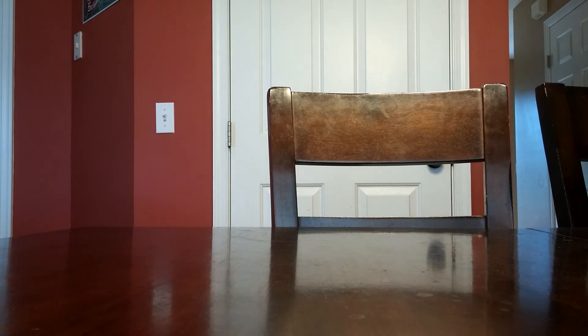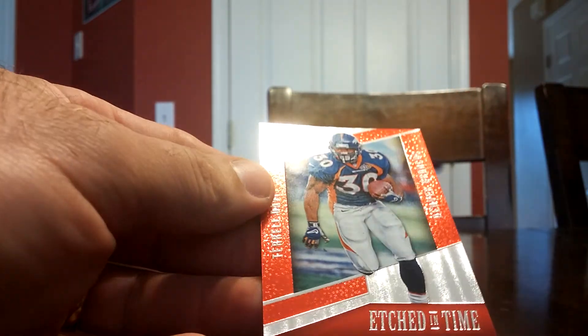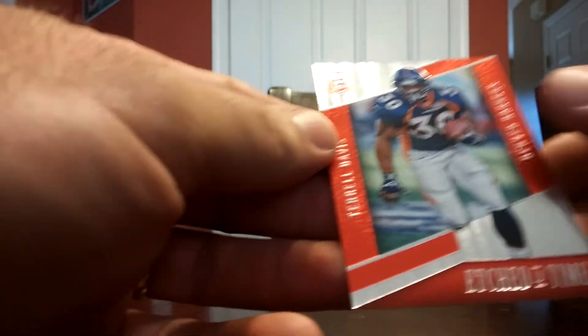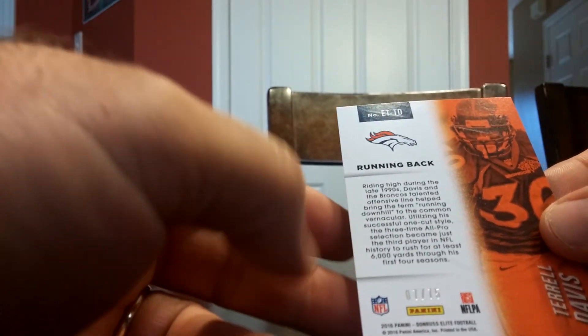And the best card I got out of four packs — got an Etched in Time red parallel, Terrell Davis for the Denver Broncos, numbered 7 of 75.